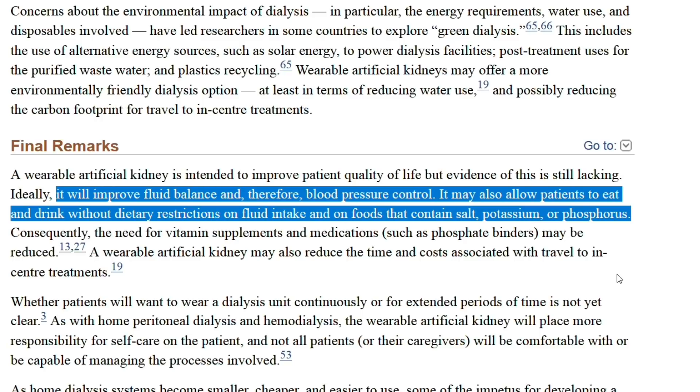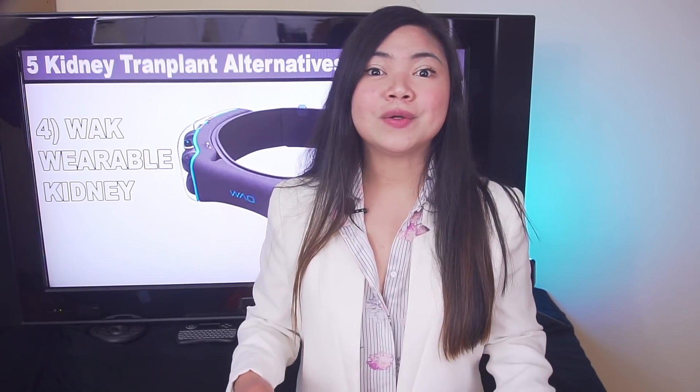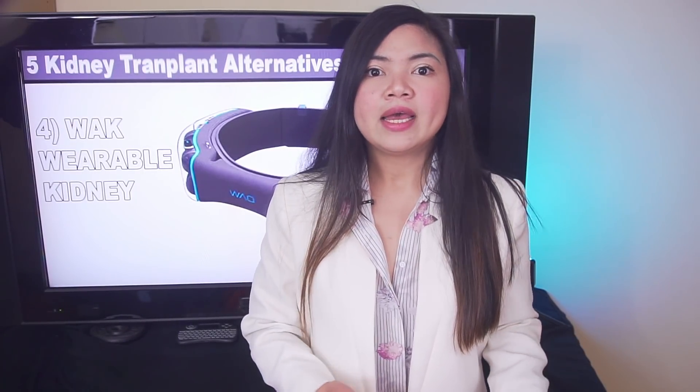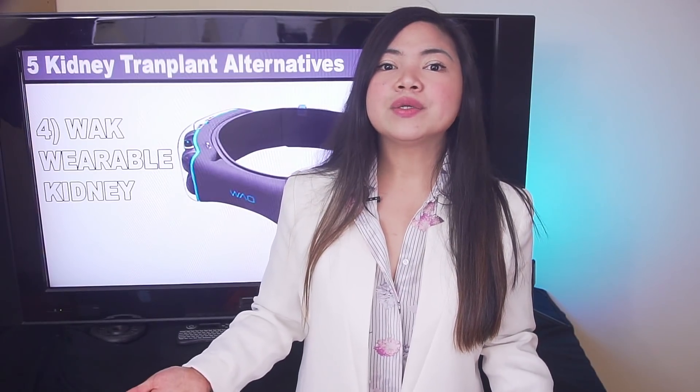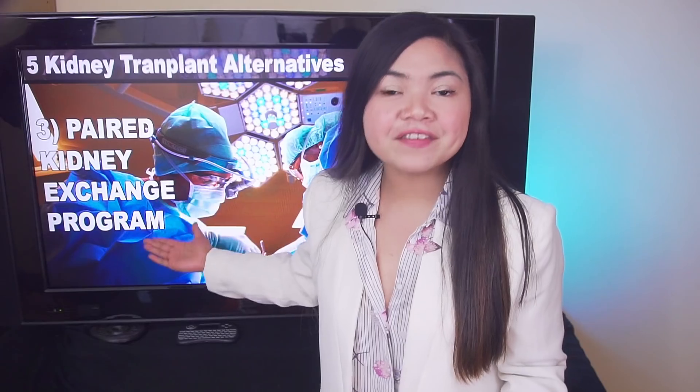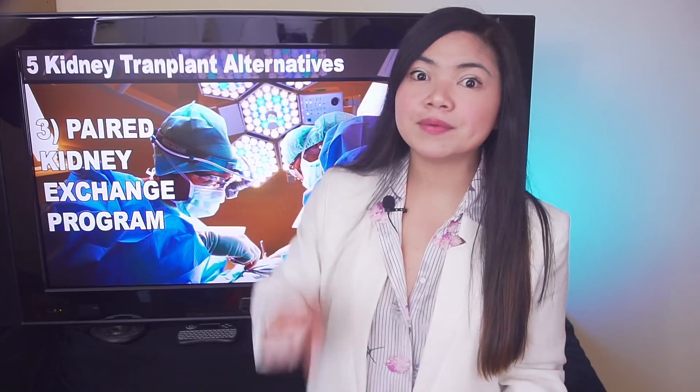This leads to better blood pressure control, less fluid retention, less stress on the heart, and less strict diet. While this project is being tested on humans, right now we don't have a date for its release yet. What we already have available today is a way to get a kidney transplanted without a compatible donor: the Paired Kidney Exchange Program. This may not look as revolutionary as the implantable or wearable kidney, but it could mean everything for someone in need of a transplant right now.